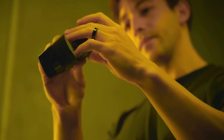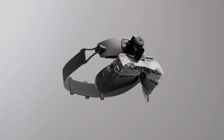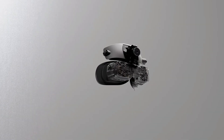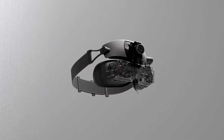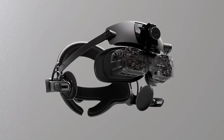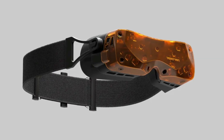The lightweight build also contributes to its portability. Unlike many other VR headsets, the Beyond 2 is compact and easy to carry around, making it an ideal option for users who need a headset they can take on the go. This speaks to Big Screen's dedication to making VR more accessible and comfortable for everyone.